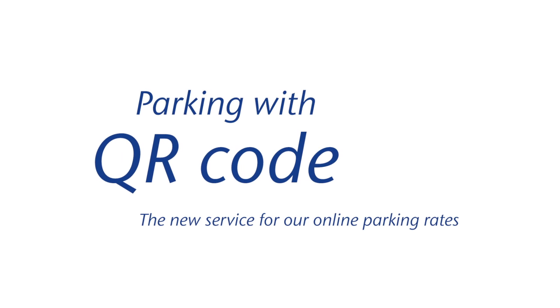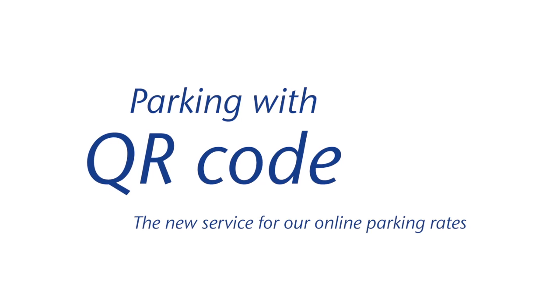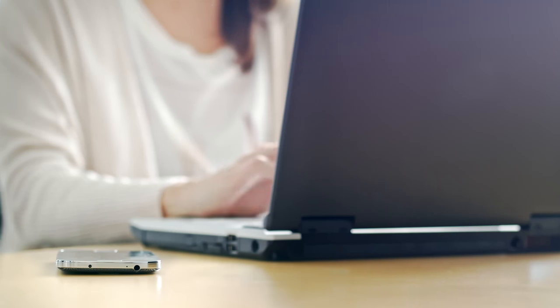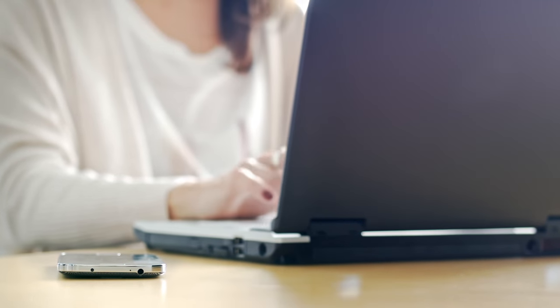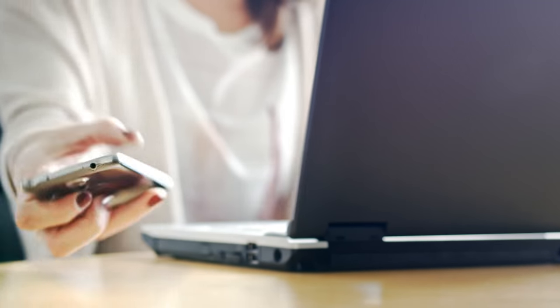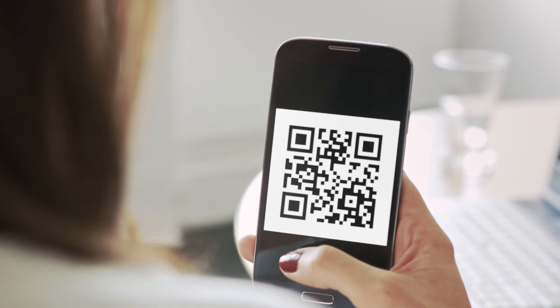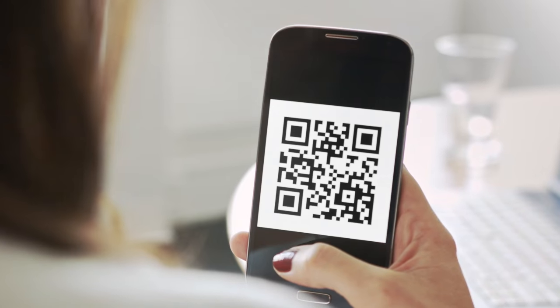A practical QR code replaces the previous parking voucher for the popular early bird online and weekend tariff. After booking your car parking space online, you will receive a confirmation email with a QR code for the car park entry and subsequent exit. You can save this on your smartphone or print it out.